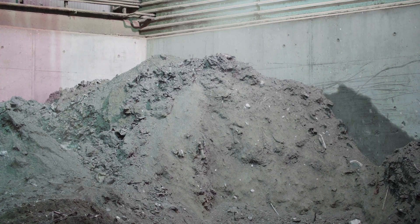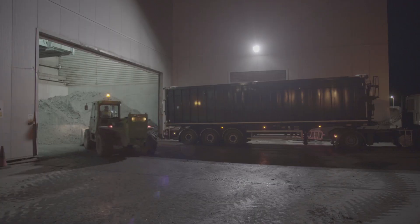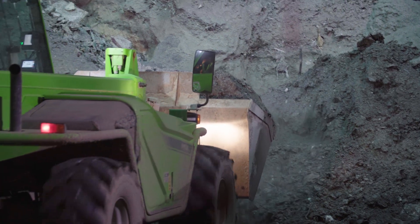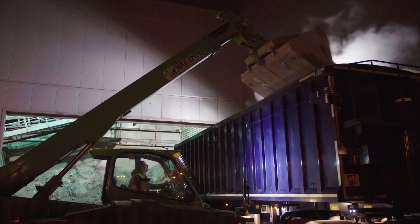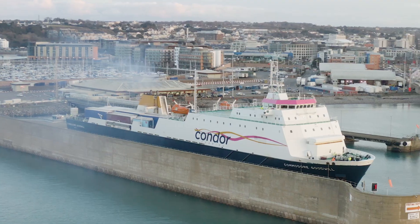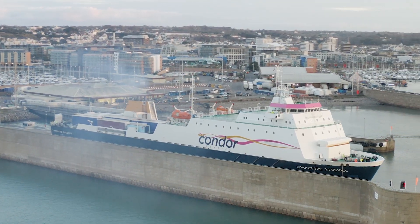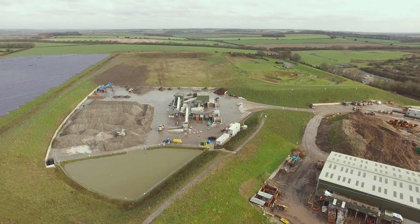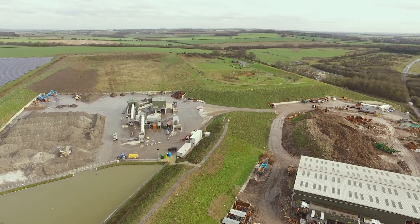This process produces an ash called Incinerator Bottom Ash, or IBA, and Jersey produces approximately 12,000 tonnes of it every year. The IBA is loaded onto ships and transported to the Fortis IBA Processing Facility in England, near Andover, every week.